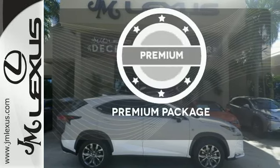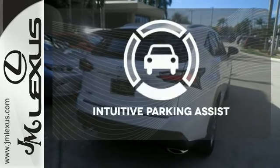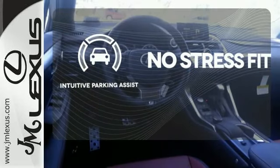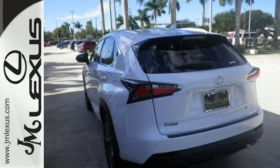The premium package gives this vehicle that extra touch of class and luxury. Say goodbye to dinged bumpers with the intuitive parking assist. Fine tune your drive with this adaptable Lexus — experience it for yourself today.